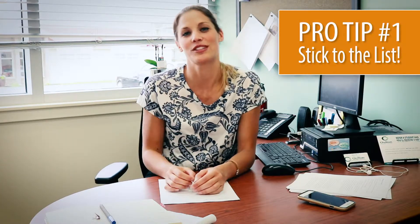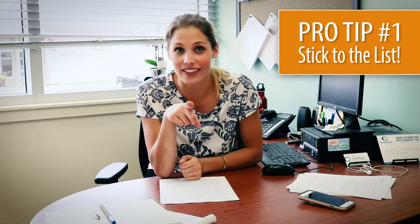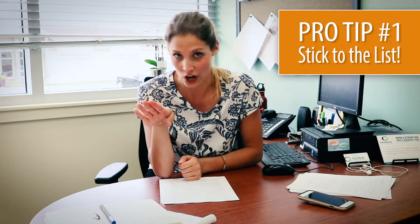Throughout these videos I'm going to give you some pro tips to help you stick to the budget. Pro tip number one: stick to your list. The reason we make a grocery list is so we can stick to it — the rule is, if it's not on the list, it doesn't go in the cart.